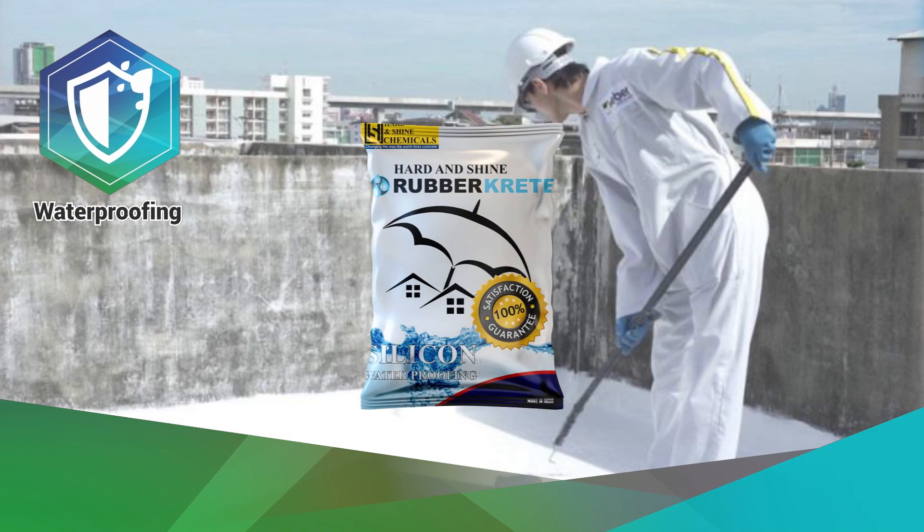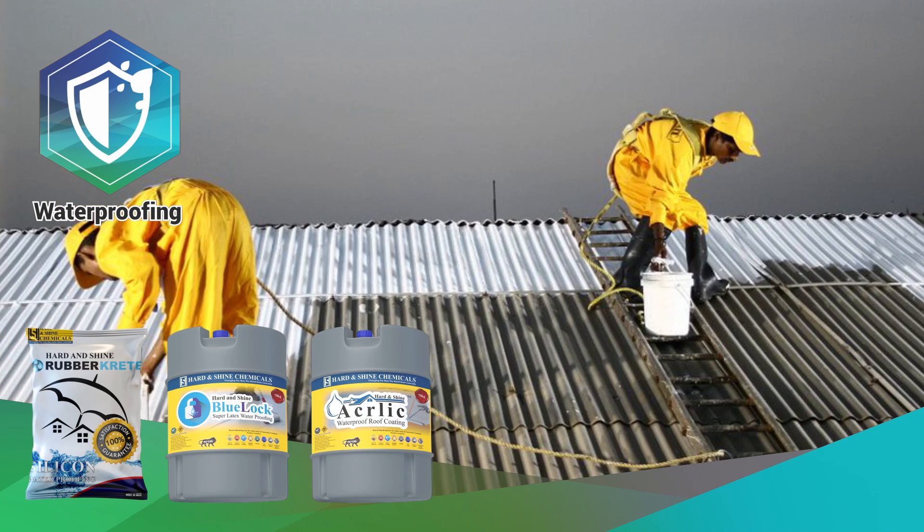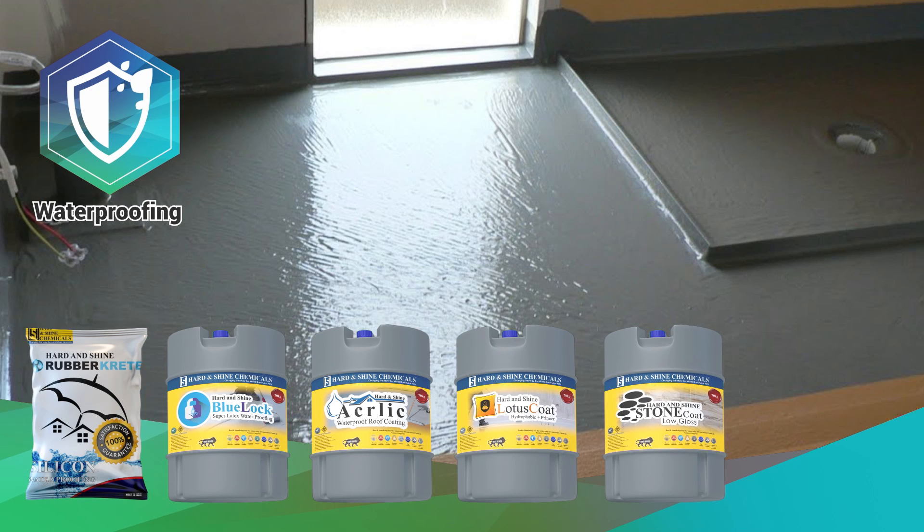In waterproofing, for all types of waterproofing, we have: Rubber Crete, Blue Lock, Acrylic Waterproofing, Lotus Coat, Stone Coat, and SBR Waterproofing.